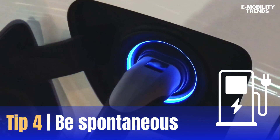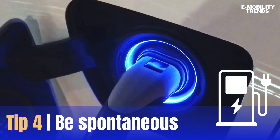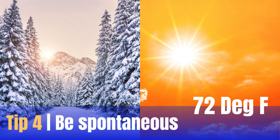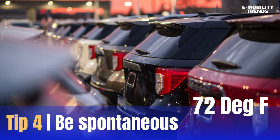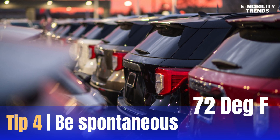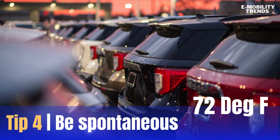It's important to consider the types of climate you'll be traveling in. Typically, an ideal EV battery temperature is around 72 degrees Fahrenheit. This means you could try to keep your vehicle parked in the shade in hot climates and indoors in colder climates for optimized performance and battery life.